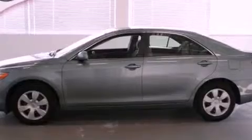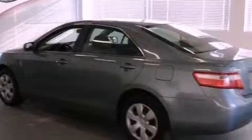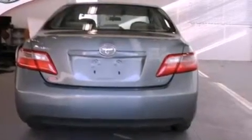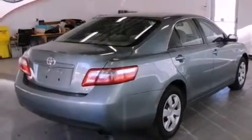Features include a low tire pressure indicator, air conditioning, cruise control, a CD player, an anti-lock braking system, rear curtain airbags, latch-ready child seat anchors, a split-folding rear seat, steering wheel-mounted stereo controls, and a power driver's seat.